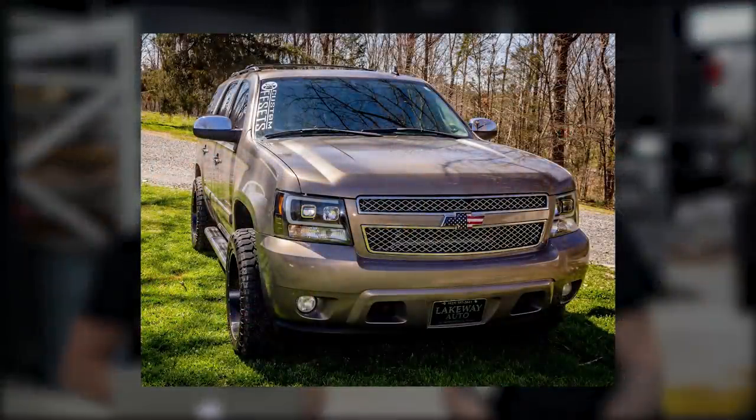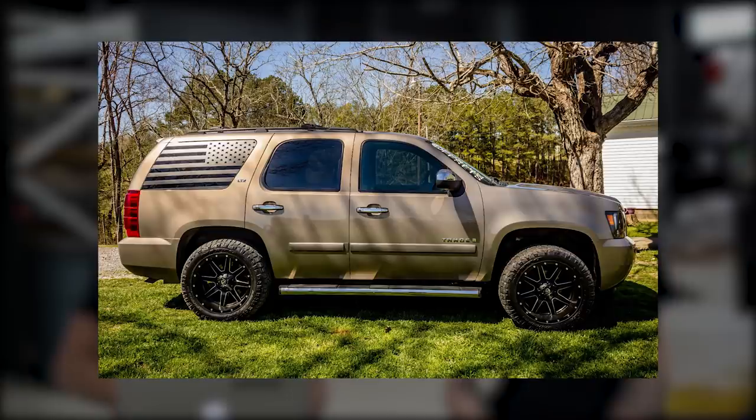We got the mom mobile — 2007 Chevy Tahoe. I wanted a Tahoe for so long. Fuel Mavericks, 20 by 10 negative 18, and 275/55 Nitto Ridge Grapplers on a Rough Country leveling kit. If you're looking to lift your Tahoe, a leveling kit is really all you want to do. When you start doing a six inch lift they're coil sprung rears and you start going all over the highway. Another good one with lots of good pictures.